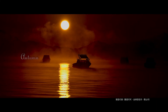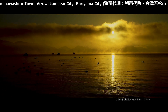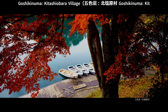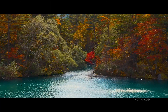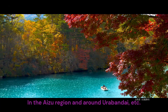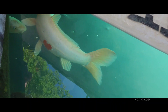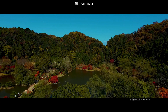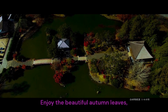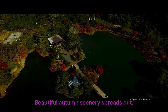Autumn. Lake Inawashiro, Inawashiro Town, Aizuakamatsu City, Kuriyama City. Gashikunuma, Kitashi Obra Village. Famous spots for autumn leaves in the Aizu region and around Urabandai. Siramizu Amidado, Iwaki City. Enjoy the beautiful autumn leaves — beautiful autumn scenery spreads out.